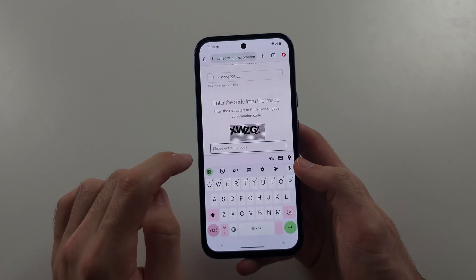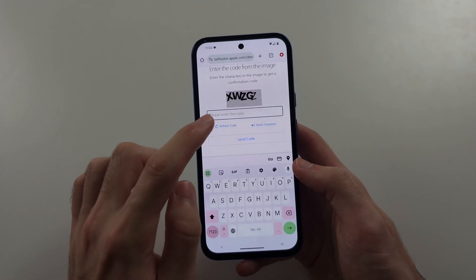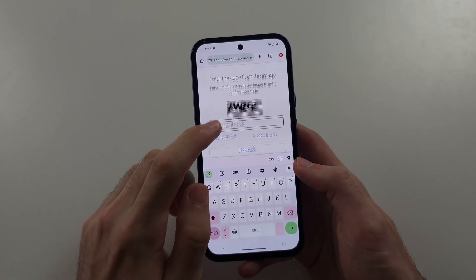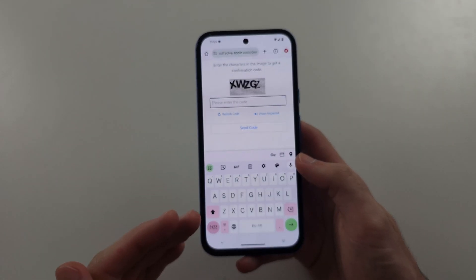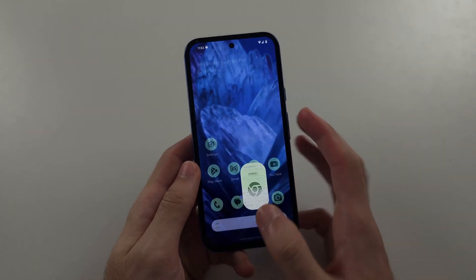Type in the verification code — refresh the code if it's hard to read. Then tap 'Send Code' and enter in the one-time code to deactivate your iMessage. Then you will receive the text.